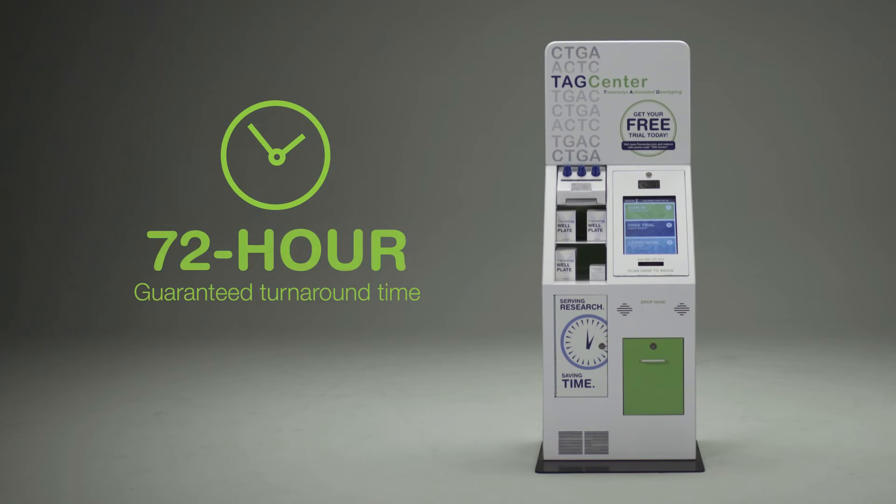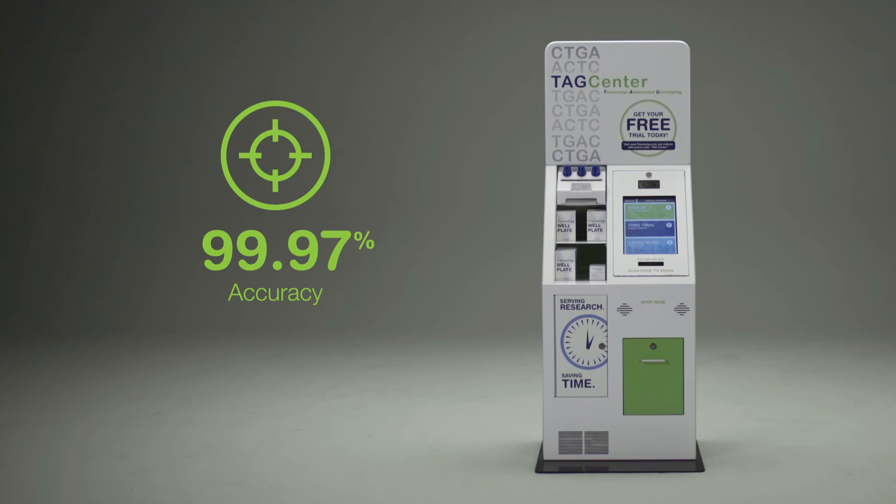Like always, Transnetics processes your samples with a 72-hour guaranteed turnaround time and 99.97% accuracy.